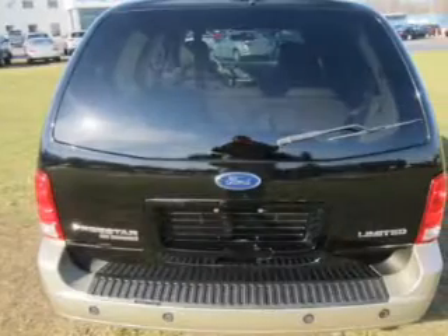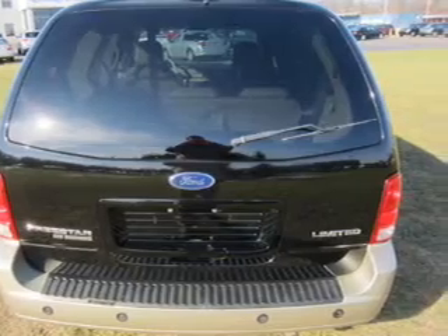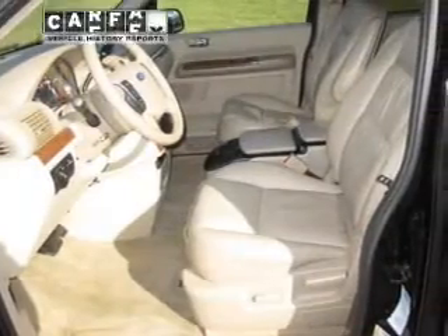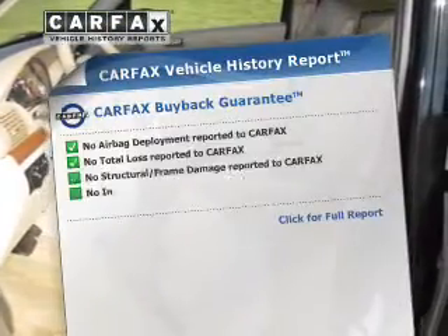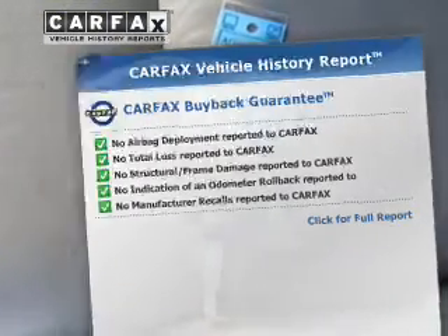The anti-lock braking system will help deliver you safely to your destination. Enjoy the flexibility of multi-zone temperature controls. This vehicle comes with a CARFAX report, which reduces your buying risk by providing the vehicle's history before you purchase.